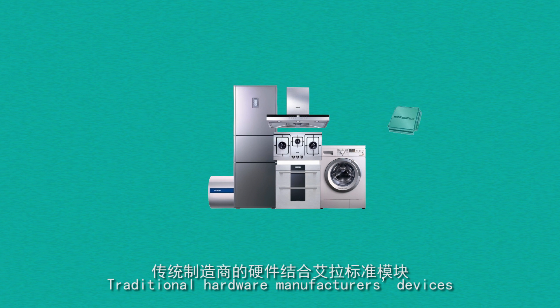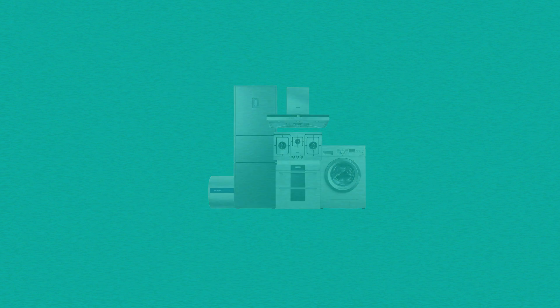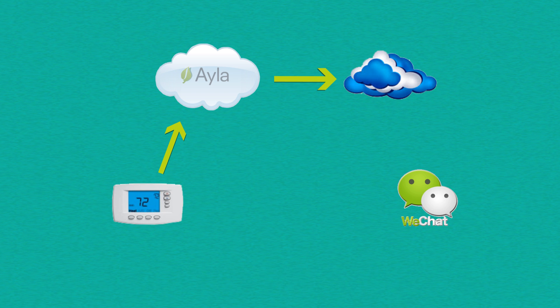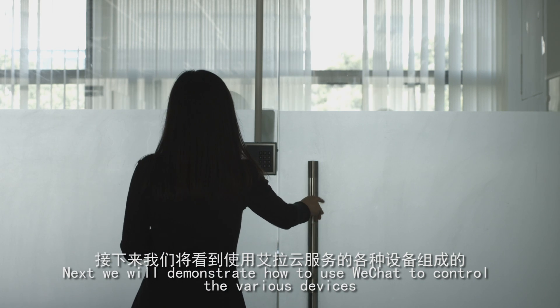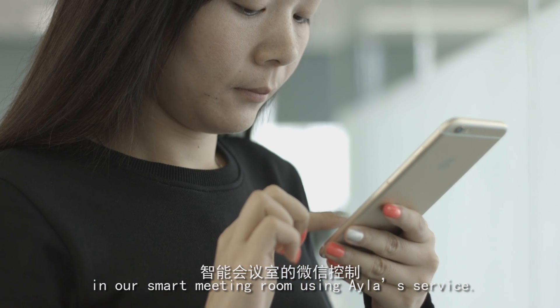Traditional hardware manufacturers' devices can quickly convert into intelligent networking products by integrating with Aayla's standard modules. Aayla's platform has been connected with WeChat's platform, so hardware with Aayla's agent can now be controlled using WeChat. Next, we'll demonstrate how to use WeChat to control the various devices in our smart meeting room using Aayla's service.